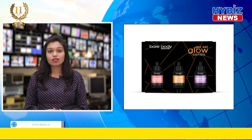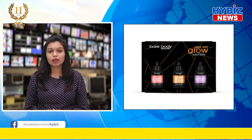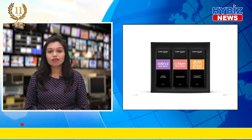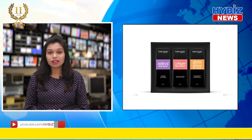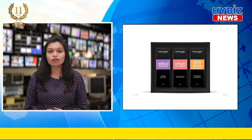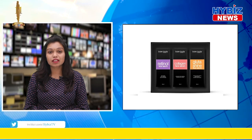Bare Body Essentials' three power pack serums combo called Get Set Glow has something for everyone based on their skincare concern. The combo includes a collagen face serum, glutathione face serum, and retinol face serum. This multipurpose combo is perfect for those who are looking to add that extra shine to their winter skincare routine.